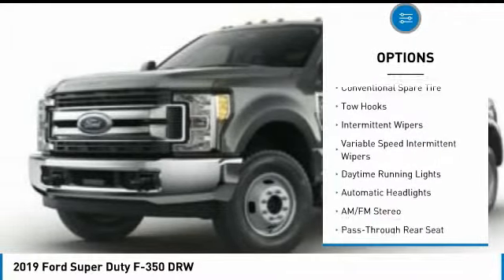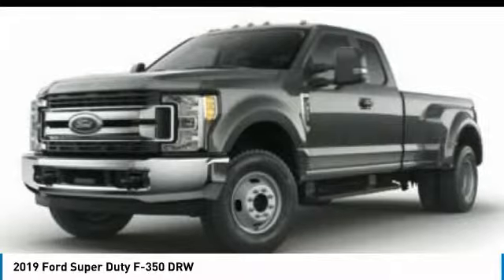Power steering, adjustable steering wheel, four-wheel drive, four-wheel disc brakes, and AM FM stereo radio.